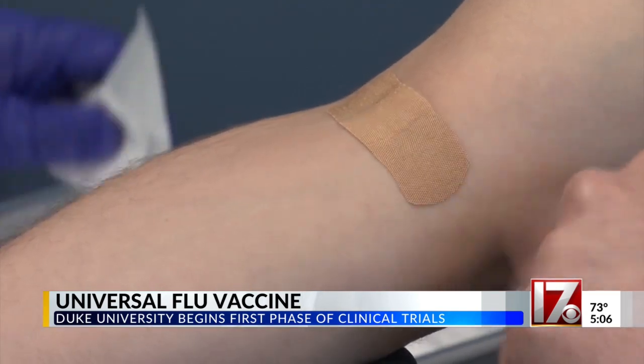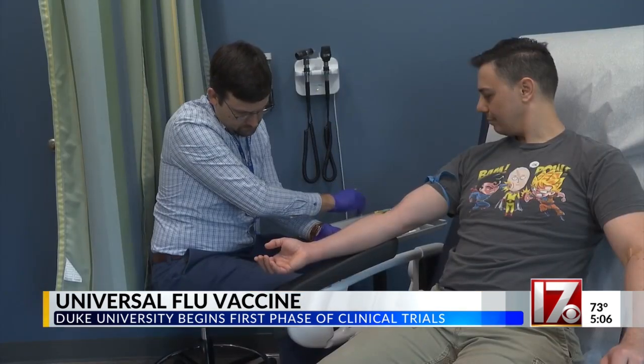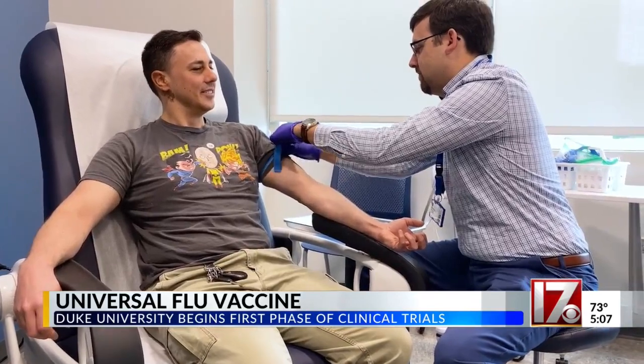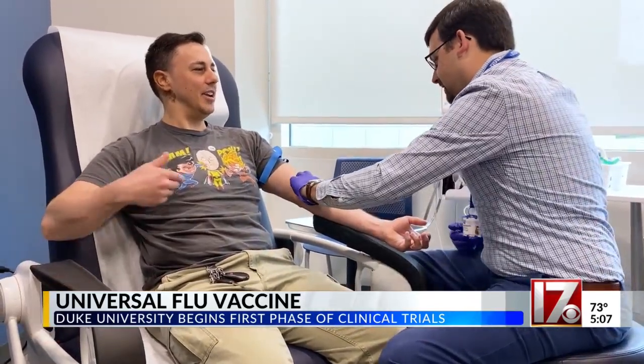For this particular phase, they're testing the safety of each dose. Those at Duke Health say this is significant. 'If we can get something to cover everything that's out there — how many people could we keep out of the ICU, or keep from missing a day of work, or just little stuff like that.' Brea Hollingsworth, CBS 17 News.